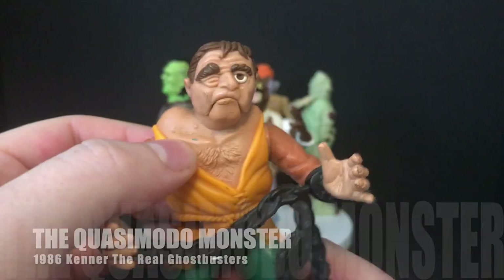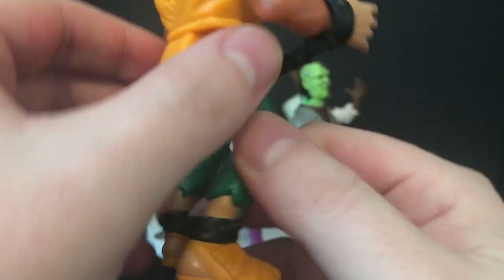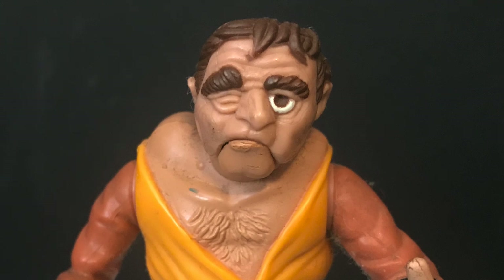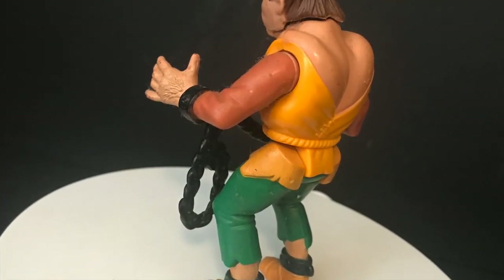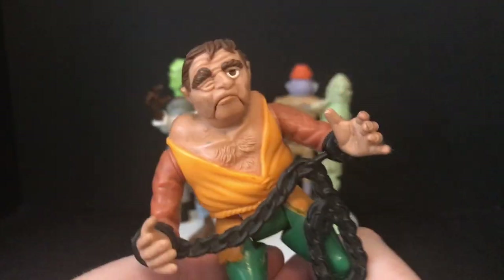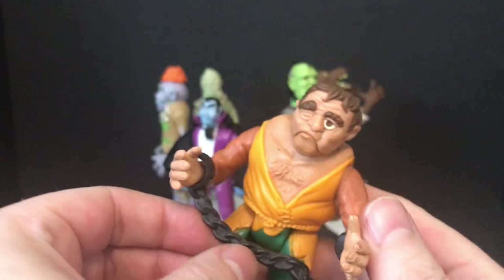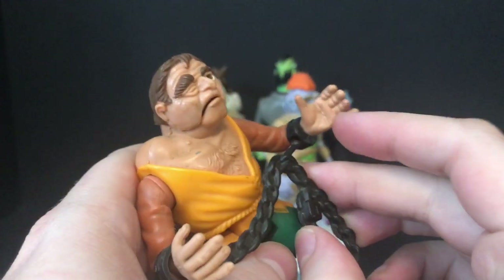Next up is the Quasimodo Monster — nice sculpt, boils, the big hump, tattered rags. Again, nicely sculpted. I always remember his shoes and the chain. He's not really a monster in that sense — not a ghost, not a demon — he's kind of like an unfortunate-looking guy. They just said, 'You know what, he's a monster now,' and he does fit in well with the others in terms of look. He's covered in chains, all shackled. Squeeze his legs and he does the whole 'Oh I'm free — sanctuary!' thing. He's got sculpted chest hair — I always thought that was hilarious as a kid. You put the chains back in, they slip in, his arms spread, and that removes the chain from its little hook. Very cool, very old school.